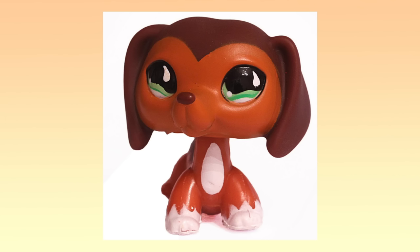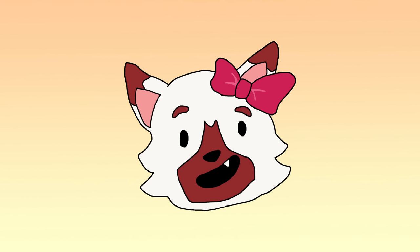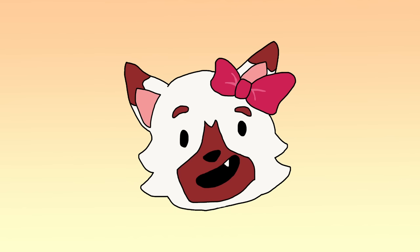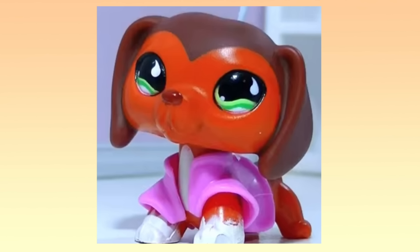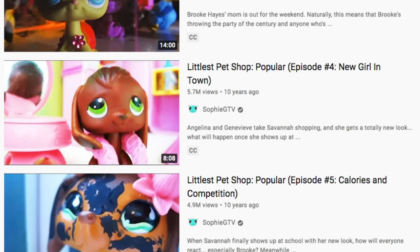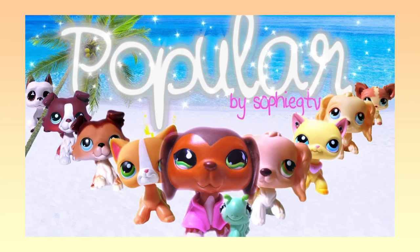Number 10: Dachshund 675. Out of all the pets on this list, here's the one you're most likely to have in your collection. This Dachshund was widely released as part of the Pet Train and Park set. She's not expensive because she's a rare pet per se, but rather because she's significant to the LPS community as a whole. If you've set foot in LPS Tube for even a day, you'll probably know this Dachshund is the pet that plays Savannah from LPS Popular. This series is not only special for having the most impact on the LPS community, but also for putting its characters on the map and pretty much starting the phenomenon that is Big 5 LPS.